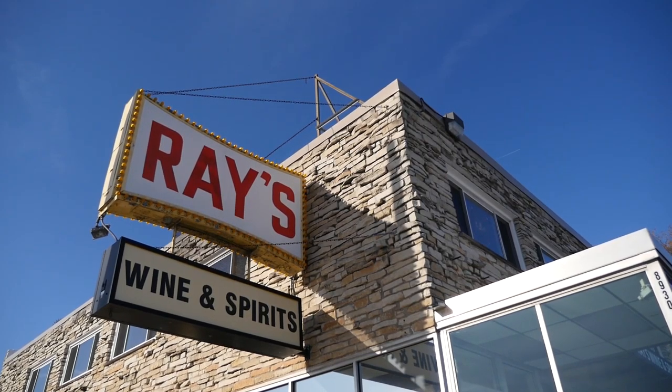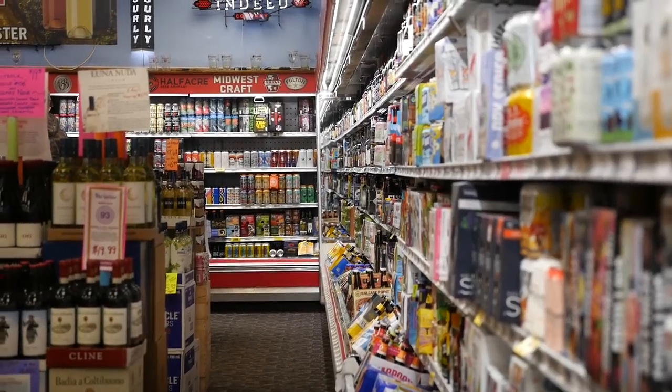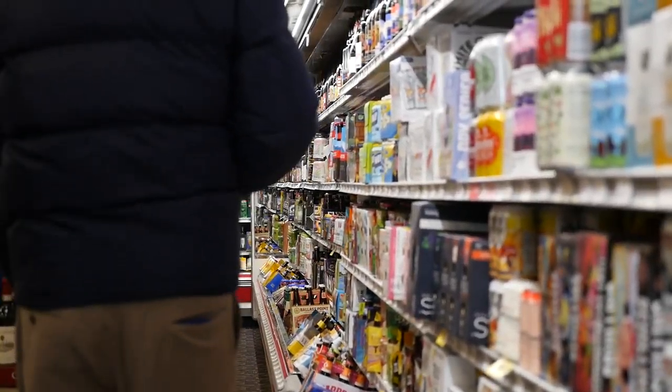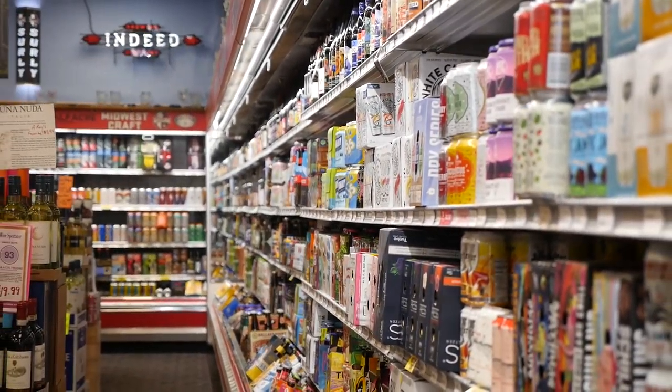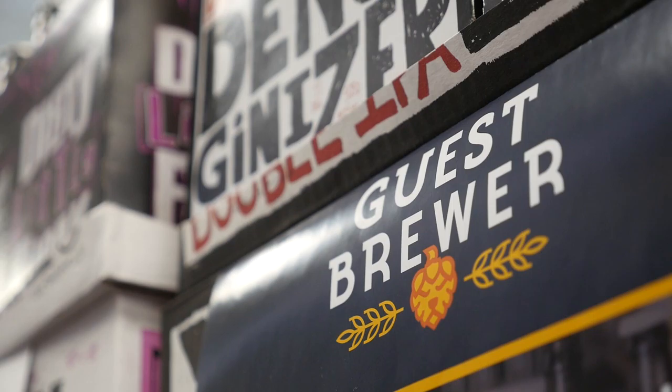What's going on everyone, Mike Rooney here with Brew Pipeline. We are hanging out at Ray's in Milwaukee, Wisconsin right now. As you can see, Ray's is constantly getting in a huge flow of awesome craft beer from all over the country, and they have brought in multiple brands through Brew Pipeline, specifically the guest brew program.